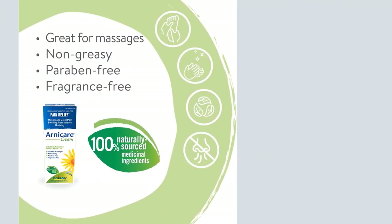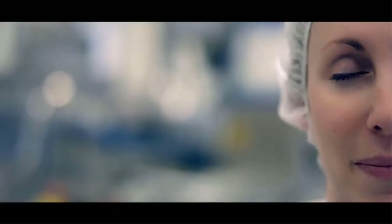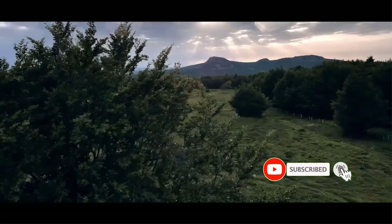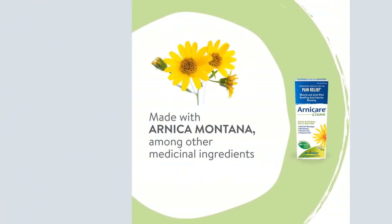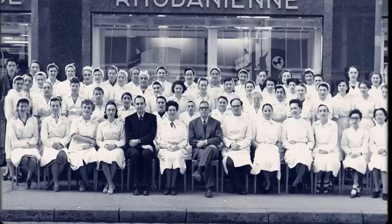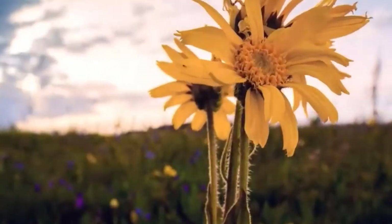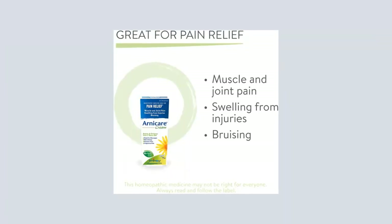Naturally sourced Arnica — Boiron's Arnicare line of homeopathic medicines, including Arnicare gel, tablets, and cream, are made from plants including Arnica Montana, also known as the Mountain Daisy. Arnica has been used for its therapeutic properties for centuries. Founded in 1932, with a presence in Canada for 30 years, you can rely on Boiron homeopathic medicines for your whole family, from newborns to the elderly. Homeopathic medicines may not be right for everyone; always read and follow the label.